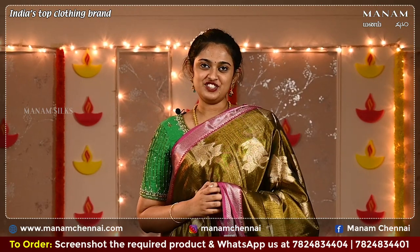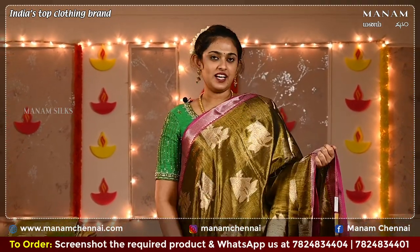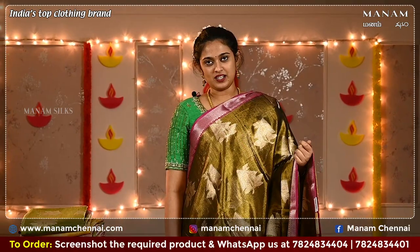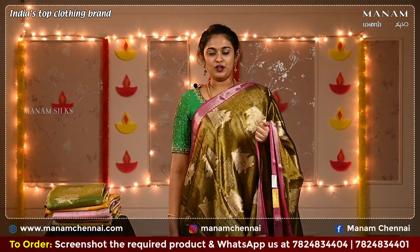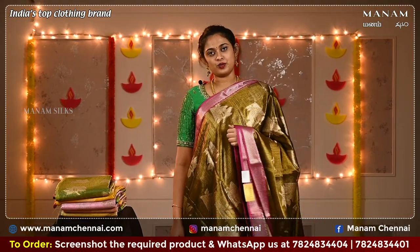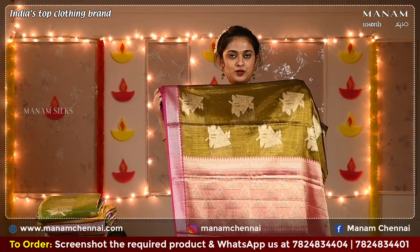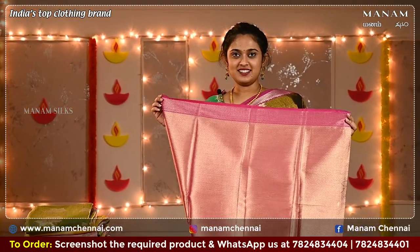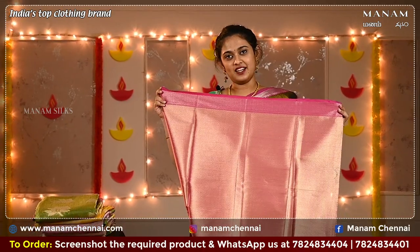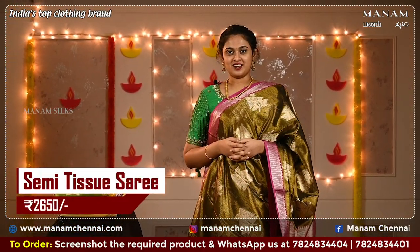Starting off with the first shade, this lovely olive green colour saree. On the body it has golden zari buttas all over, and a contrasting double-sided pink colour border with the same golden zari work on both sides. For the pallu we have a contrasting pink colour pallu with zari work on it. For the blouse we have a contrasting pink colour blouse with grand zari work, and this saree is priced at Rs. 2650 only.